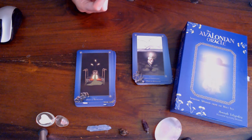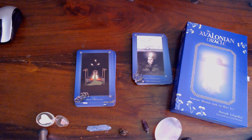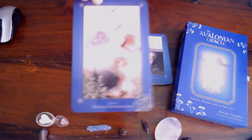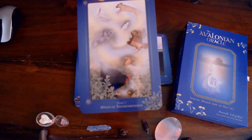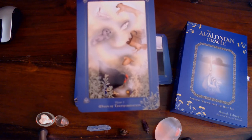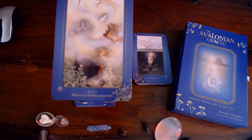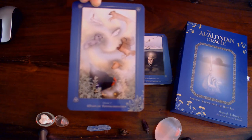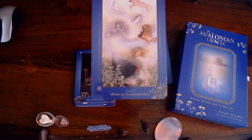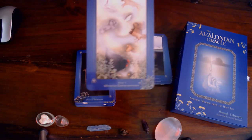I'll certainly be reading this book. Then we have the Moon of Transformation, also goddess Gertwin. The full moon when sun is in Capricorn, full moon in Cancer, mid-winter. Keywords: change, transformation, wisdom earned, elemental balance, meeting challenges, applied wisdom.